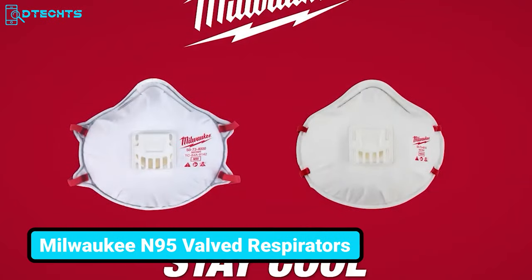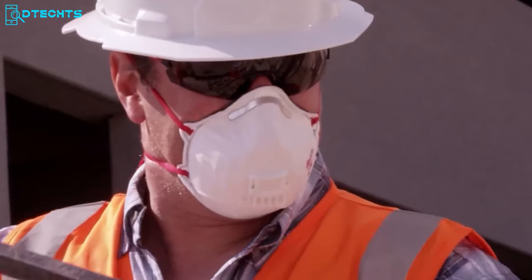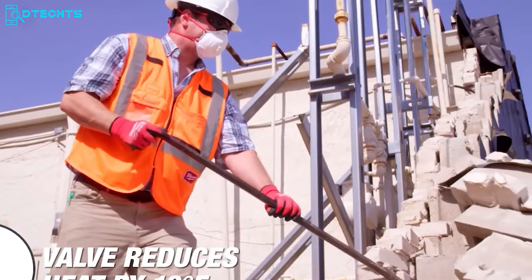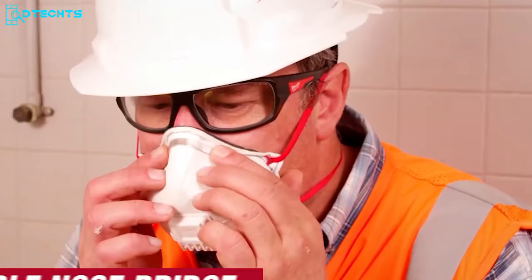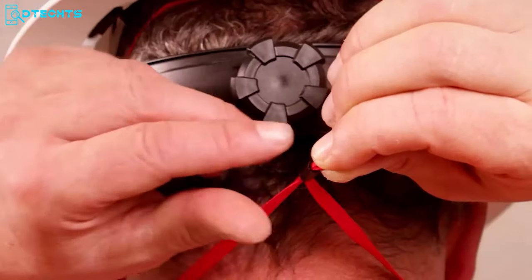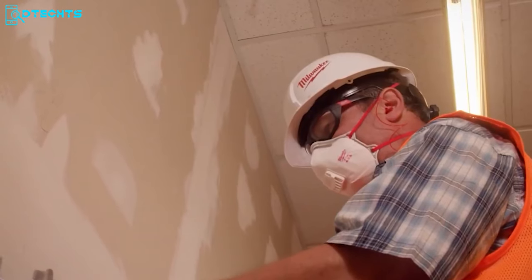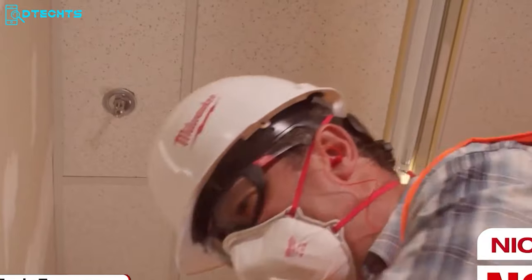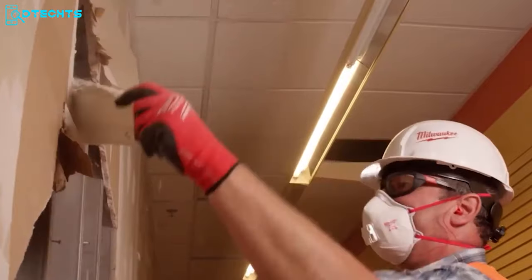These Milwaukee N95-valved respirators are not just your average face masks. These N95 respirators feature a valve that lowers the temperature by a whopping 10 degrees Fahrenheit, so you can say goodbye to sweaty, stuffy models. With adjustable head straps and a flexible nose bridge, these respirators allow you to create a perfect fit so you can work all day without being annoyed. These respirators are NIOSH N95-approved, meaning they can handle all the sanding, grinding, sawing, and insulation particles you can throw at them. Milwaukee's got your back.